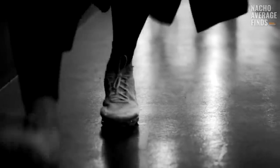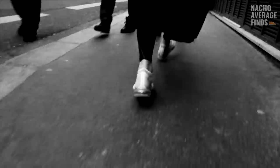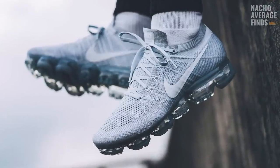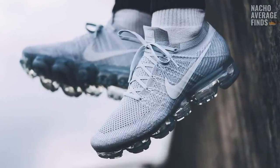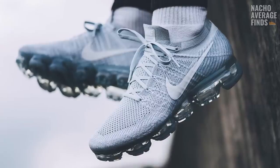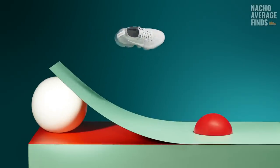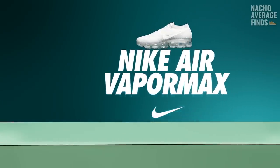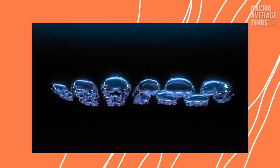It seems that if VaporMax cushioning tech doesn't end up being the future of running shoe design, VaporMax will have to survive off the strength of its aesthetic appeal alone — which, honestly, at this point I could see working out. VaporMax has already seen so many hybrids and collabs in the mere three years since its launch that, love it or hate it, I think we've only seen the beginning of VaporMax. What are your thoughts on the longevity of VaporMax? Do you think it'll stand the test of time?